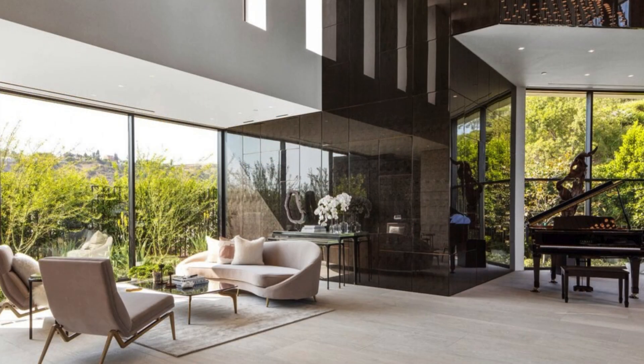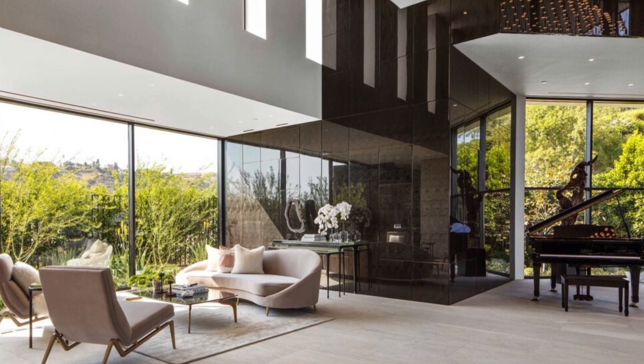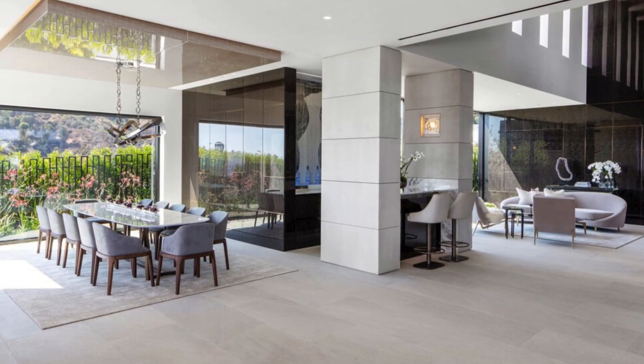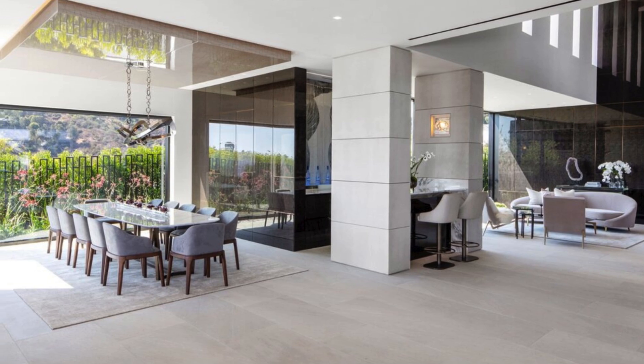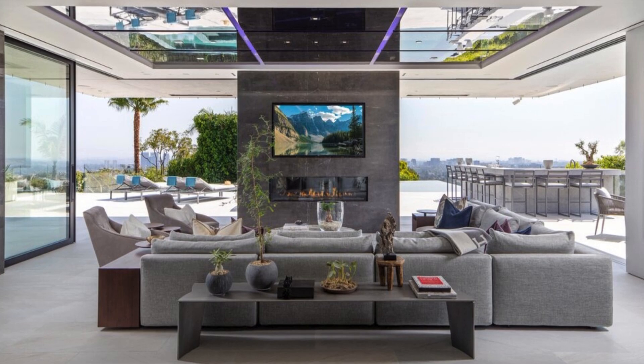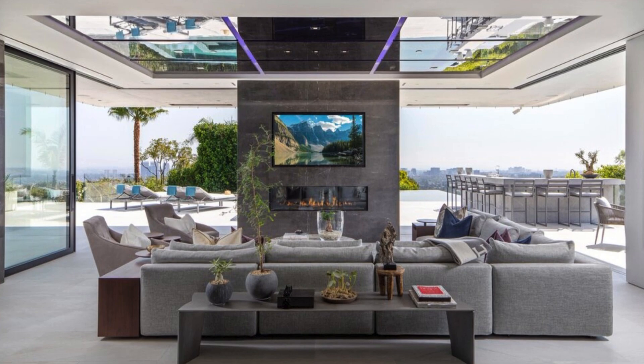The double-volume entry space features high-set ribbon windows, casting a play of light over a space housing a piano, an intimate sofa with chair seating, and a nearby small wet bar. An open view spans across the dining room, kitchen, and family room from the entry area, offering a captivating panorama of the city below.